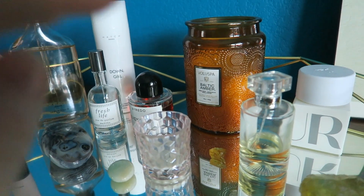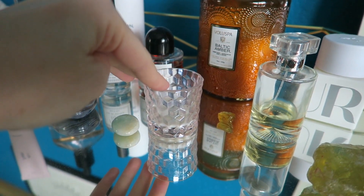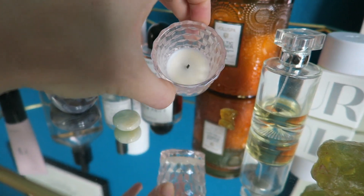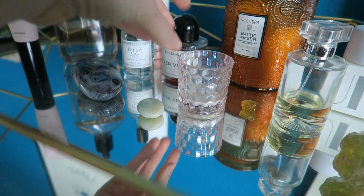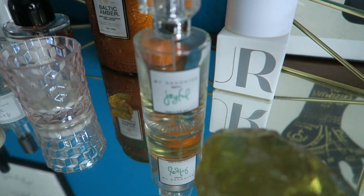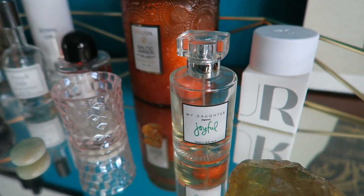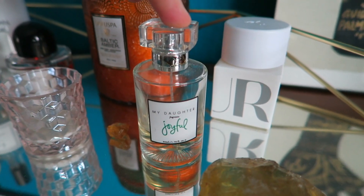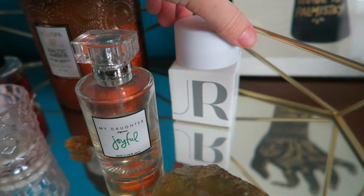We have Voluspa candles because I'm obsessed. Baltic Amber is one of my classic faves. This is the new one they sent me with my last order — it was just a tea light size and I've killed it so quick. This is rose-colored glasses, and I did buy a huge one of that. This is another perfume I've almost killed. Every time I wear this, not that many people seem to like it on me — but Fresh Life, everybody's like, what are you wearing? No one seems to really like this one when I wear it, but I'm obsessed with it so I don't care. It's my Daughter fragrances and Joyful — and it is cruelty-free. Fleur is also cruelty-free. This is Hanami.